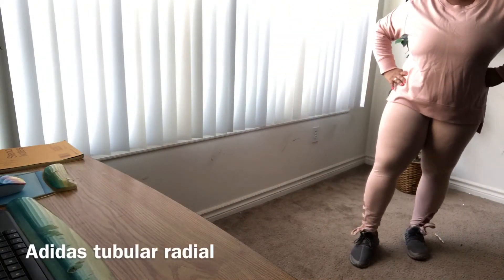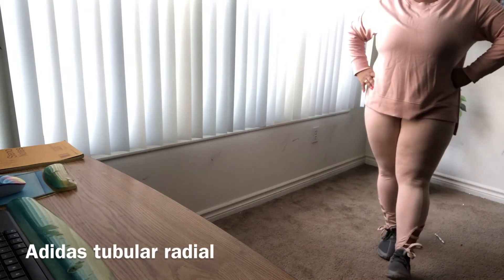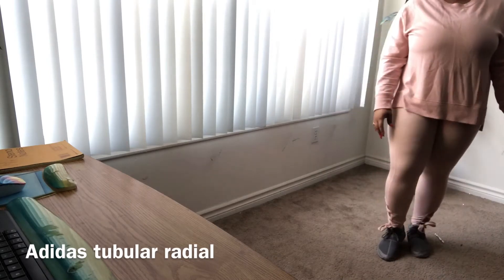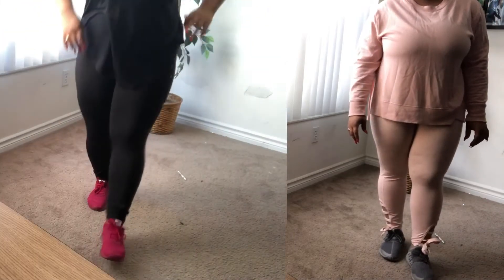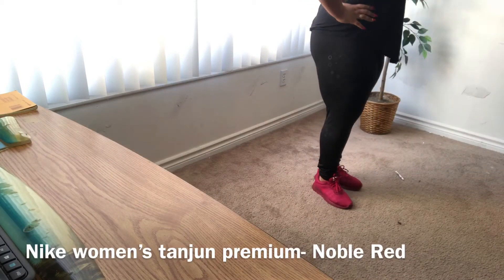The shoes I would normally wear with this outfit are my Adidas Tubular Radials. I got these from Kids Foot Locker in a size five and a half boys. If you want to save money on gym shoes and you have small feet, go ahead and shop the kids section!